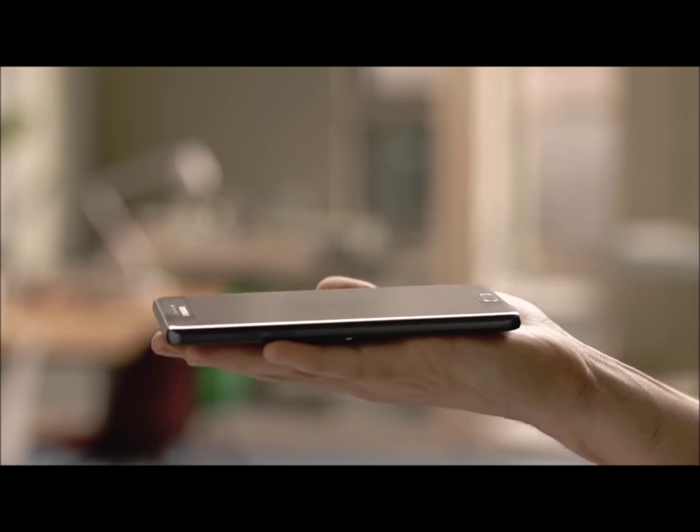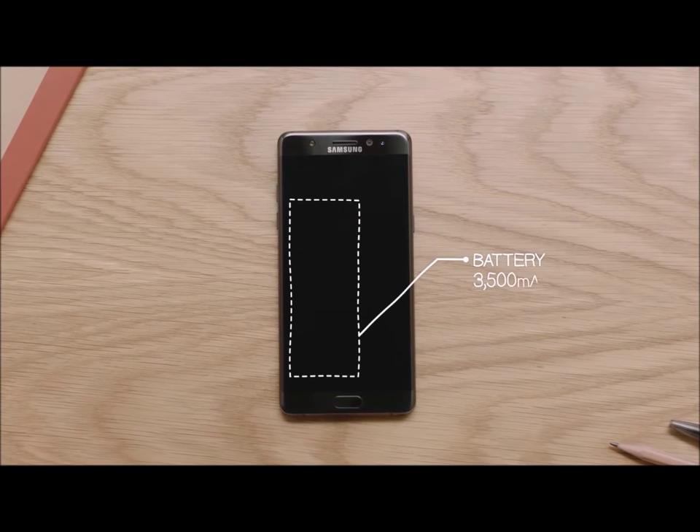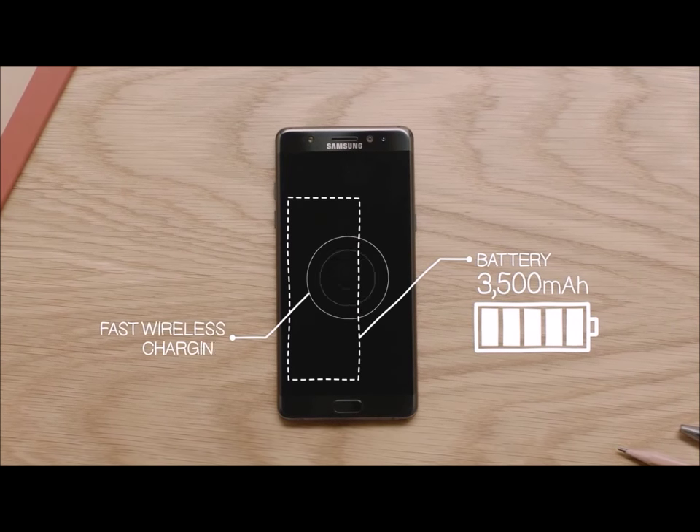It's both thinner and lighter, but yet doesn't sacrifice one of the most fundamental features of a smartphone — battery life. The 3500 milliamp battery is the biggest of any Note, and also features Samsung's fast wireless charging.